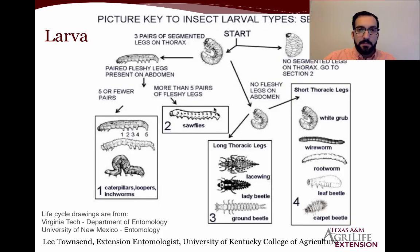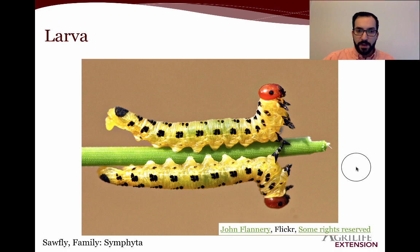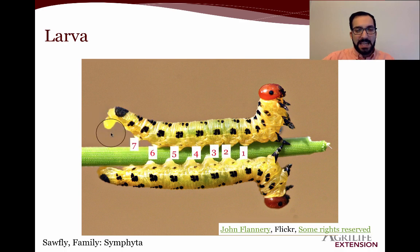More than five pairs of fleshy legs — six or more — means we are dealing with sawflies. These are the larval stage of some types of wasps, and their larval stage is a chewing insect very similar to caterpillars of moths and butterflies — they can be considered a chewing insect pest. You can see these caterpillars posing beautifully for the photographer, with seven or eight pairs of fleshy legs — confirming these are sawflies. You can see they have peeled back, pretending like they didn't cause the chewing damage. But it was them — they're making poor choices.